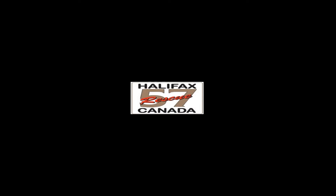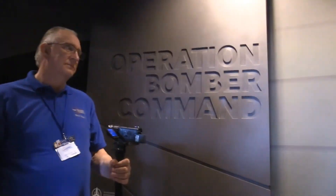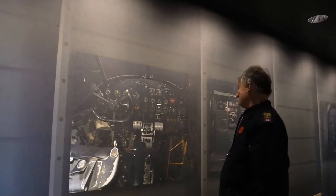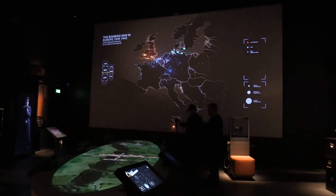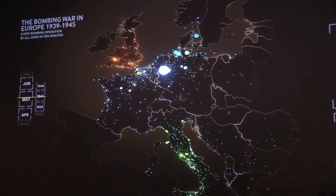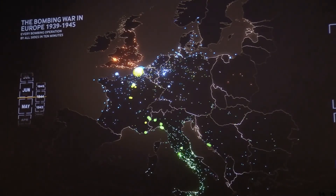In a nutshell, how important is the Halifax bomber to Canada and its history? I think Canada doesn't realize how important the Halifax is to them. The Roy Chadwick Centre has put together an amazing display — it's an interactive display, and the feature that stood out the most for me was the depiction of the bomber raids during World War II, both on the Allied and Axis side.